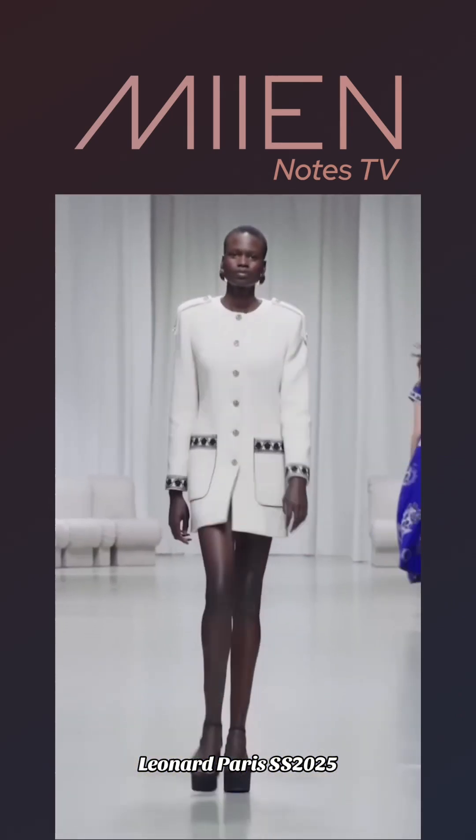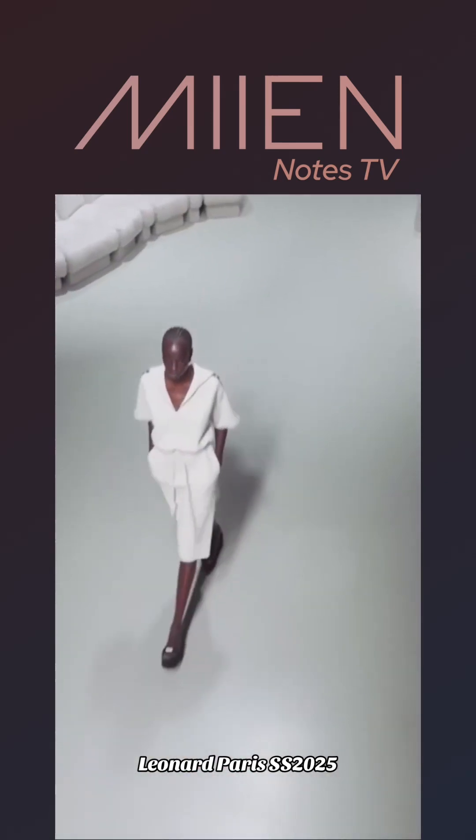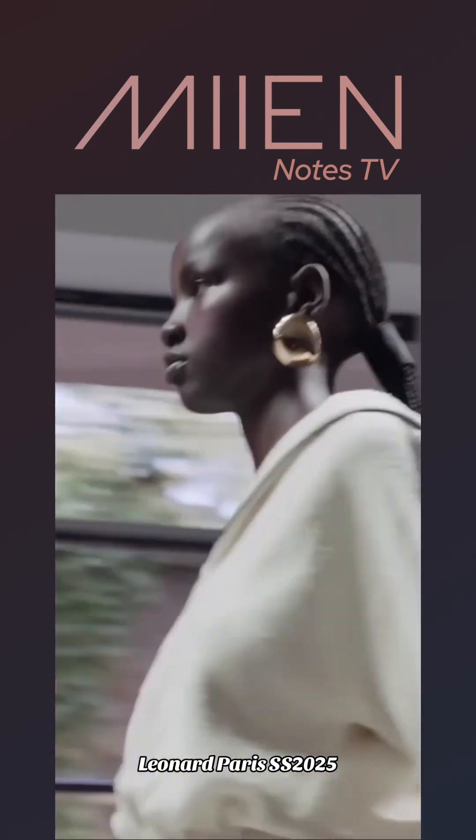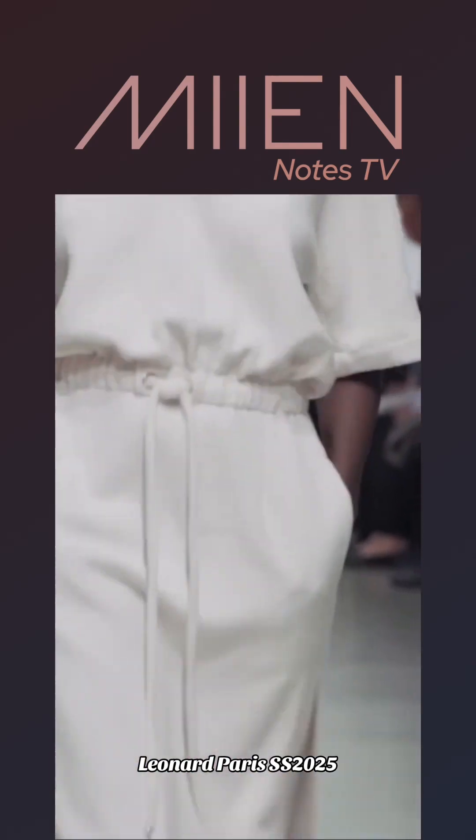Here we are with white — another brand with more white. White is just going to be so heavily influenced this season. The outfit's okay, but I do love her earrings. I'm definitely an earrings type of girl.